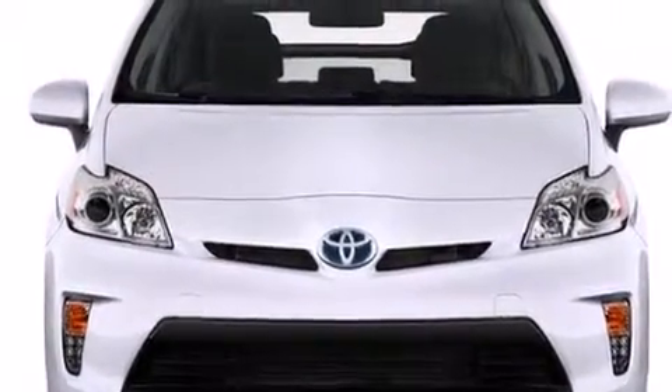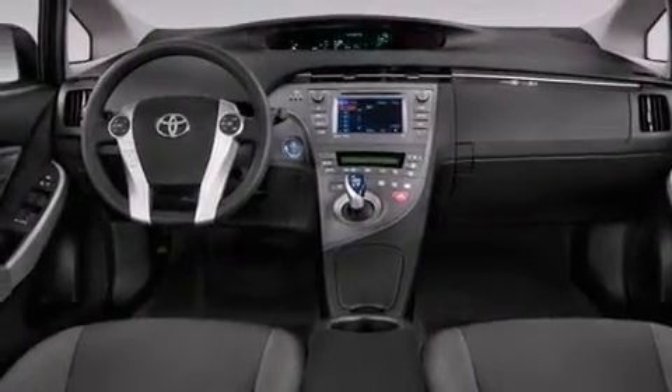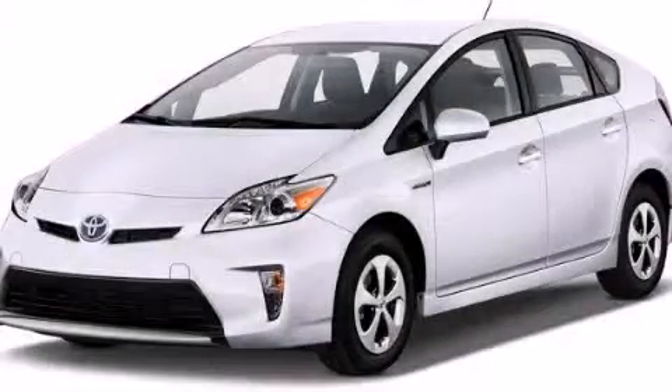Also included are an illuminated driver-side vanity mirror, rear curtain airbags, latch-ready child seat anchors, rear seat child-proof door locks, a collapsible steering column, full-power accessories, and an auxiliary power outlet. We invite you to contact us today to learn more about this vehicle.